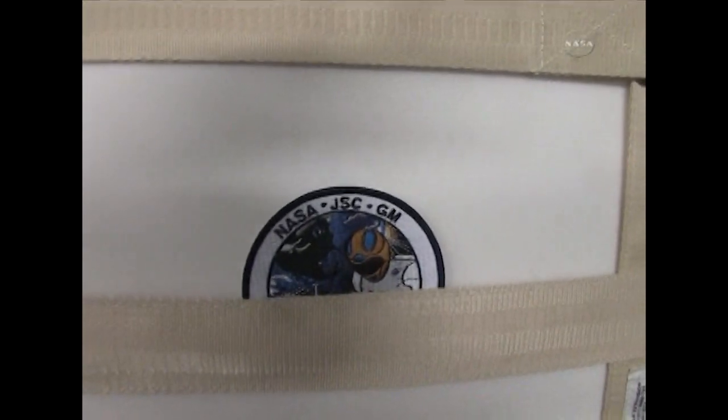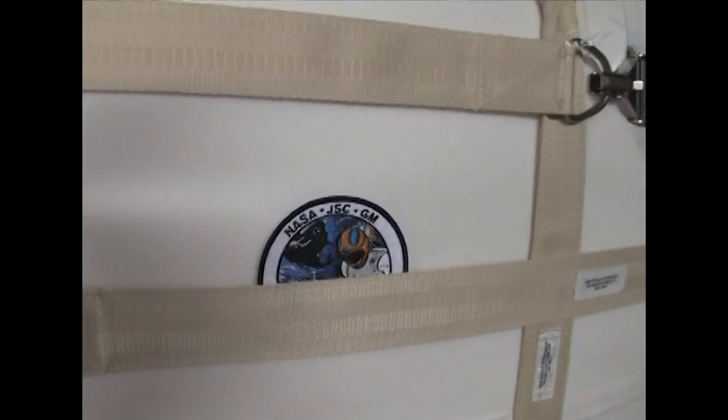Robonaut 2, still encased in its travel box, was gingerly moved out of the PMM to its storage area and secured in place for future use.